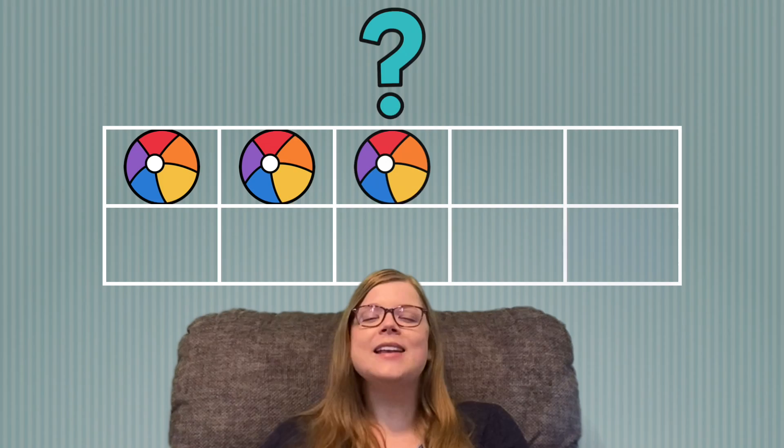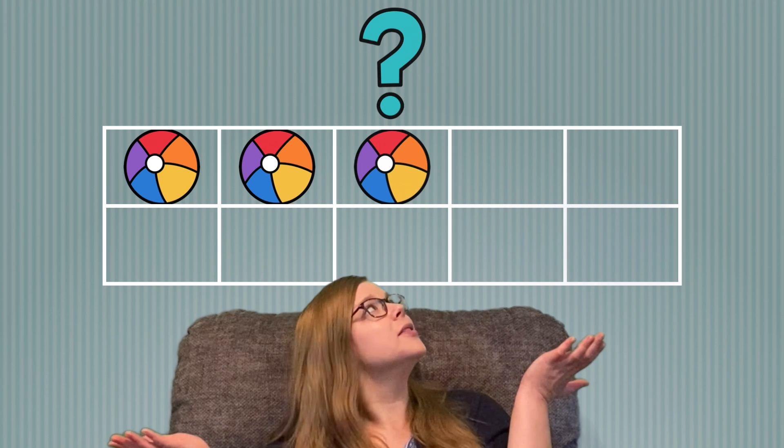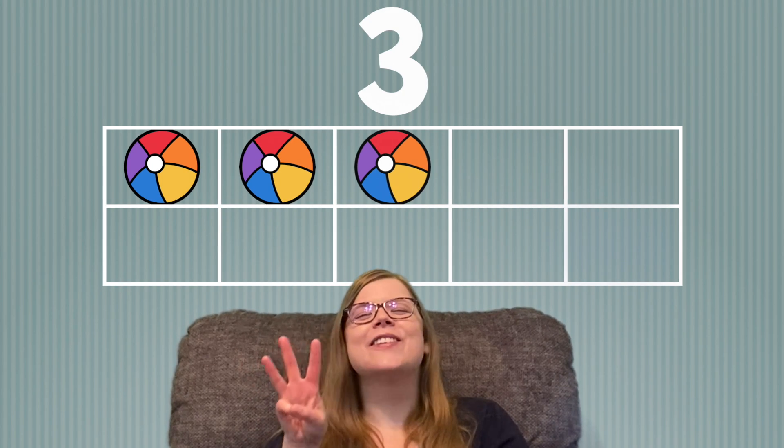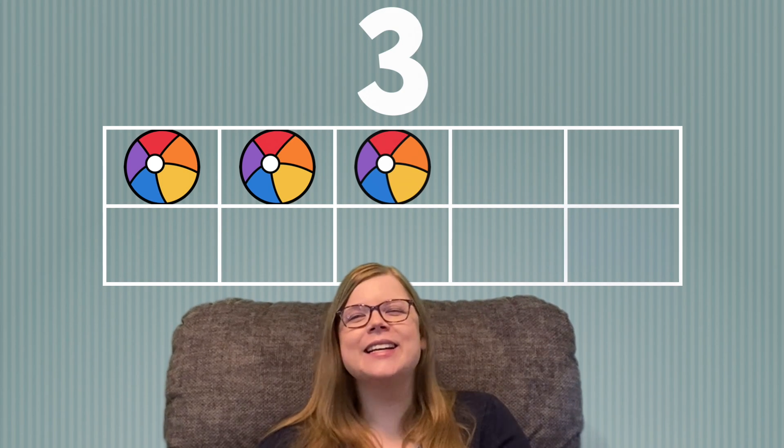Great job! Now, how many beach balls do you see? I see 1, 2, 3. 3 beach balls. Great job!